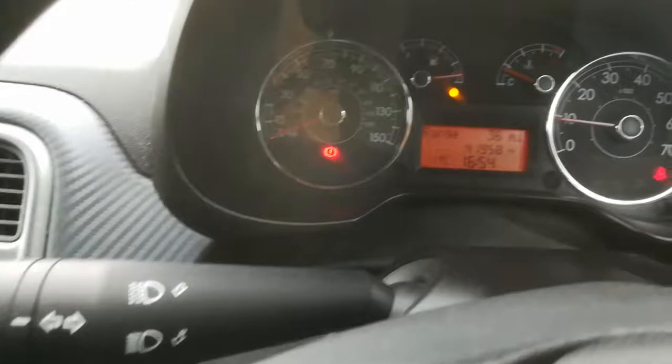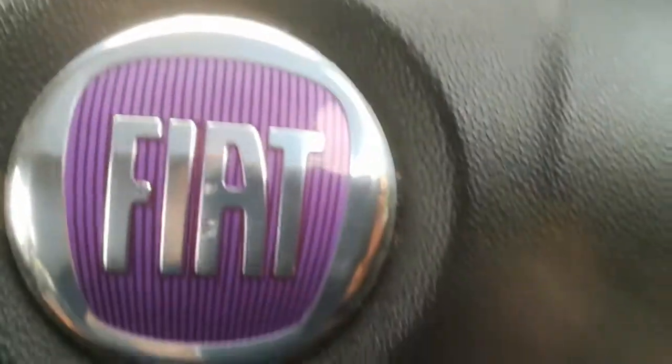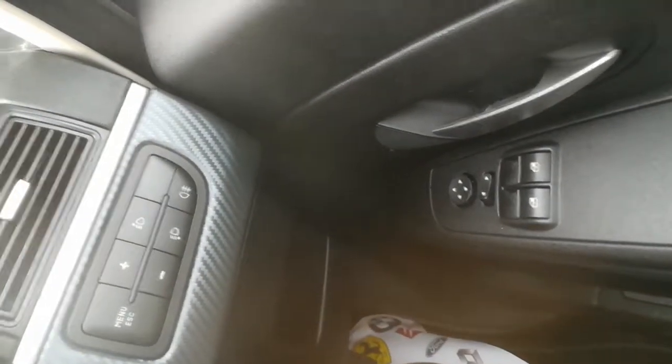It also comes fitted with cruise control, which is not standard — this has been added on. I believe there is a receipt for about £400 for that. As you can see, the controls are featured on the steering wheel as well. It also has electric mirrors and a full fuel computer. This really does come quite well loaded, this particular car.